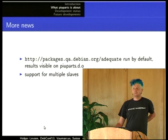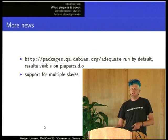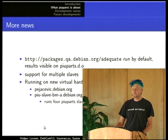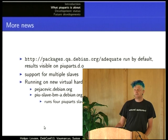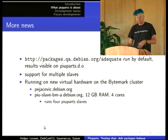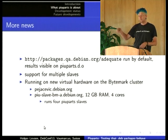Also new since three months is support for multiple slaves. Piuparts has a master-slave architecture, and in the past we only ran one slave. But since Debian received the Bytemark cluster, piuparts moved there from a very old machine. The slave now runs with four cores and lots of RAM, and piuparts is 15 to 20 times faster than the old machine, so it's possible to test one suite in four days instead of two weeks.